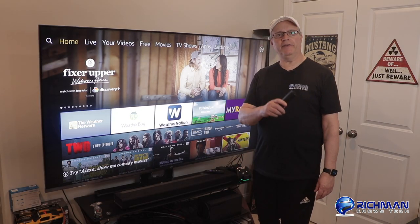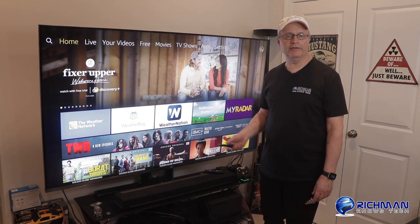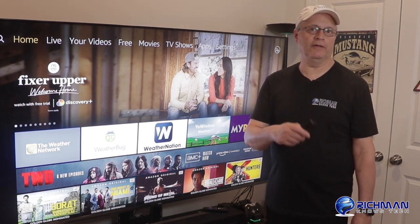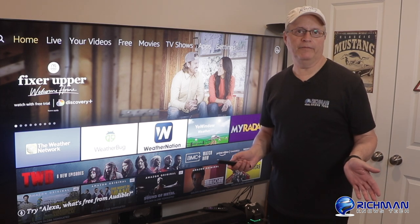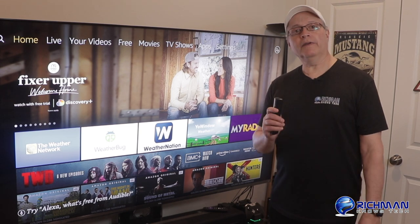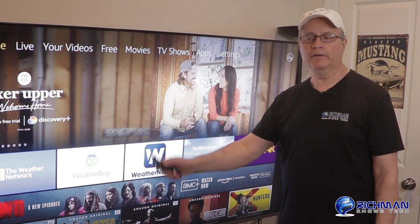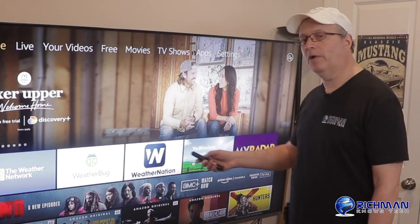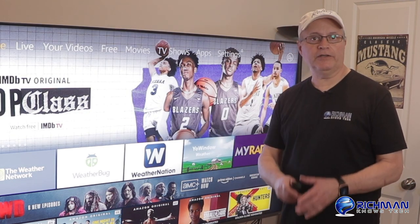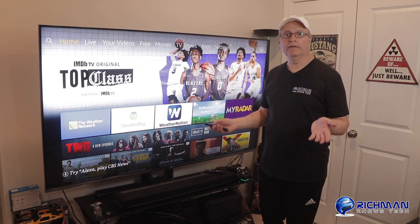In one of my previous videos, I showed you how to get live TV on your Fire Stick, Fire TV, Fire Cube, or Fire TV Lite — where you could get news and various live stuff. This one, I'm going to show you how to get the weather. I've downloaded five weather apps from the Amazon store, and we're going to check them out together. You can get each one by just going up to the search icon and typing in the name. Let's go through them and see what's good and what's not.